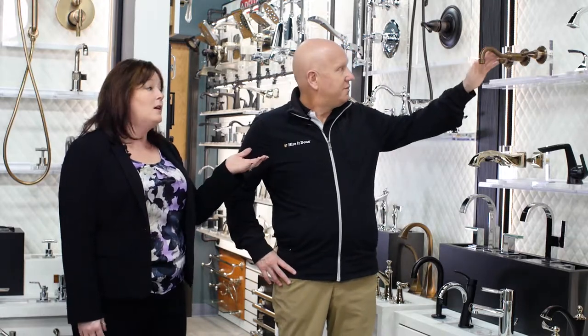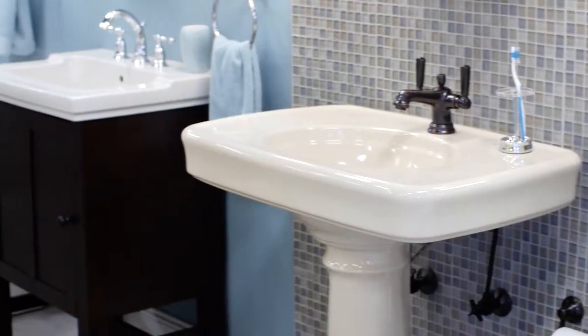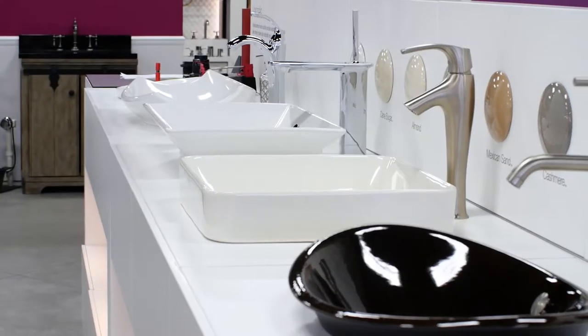So here we have a display of wall-mounted faucets. As we spoke earlier about form and function, explain to me how this impacts that. As beautiful as that faucet is, you have to remember with a wall-mounted faucet, there's really no way to shut the water off underneath the sink. So if you ever have an issue with it, you have to make sure that you have access to a shutoff, usually in the basement.